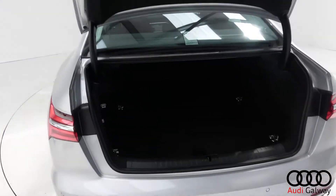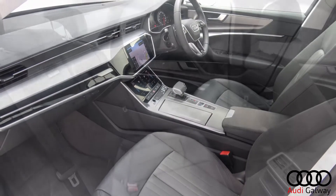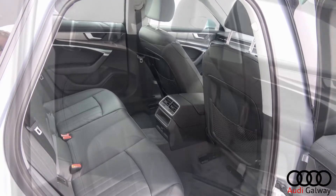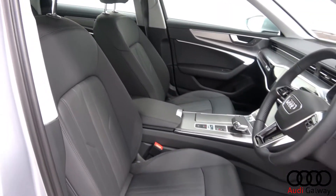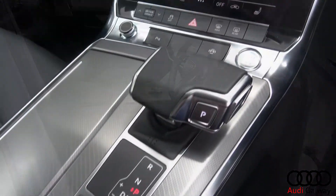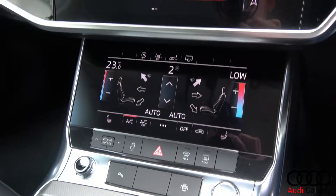The interior features black leather seating, heated front seats with electric lumbar support, and touchscreen dual zone climate control.